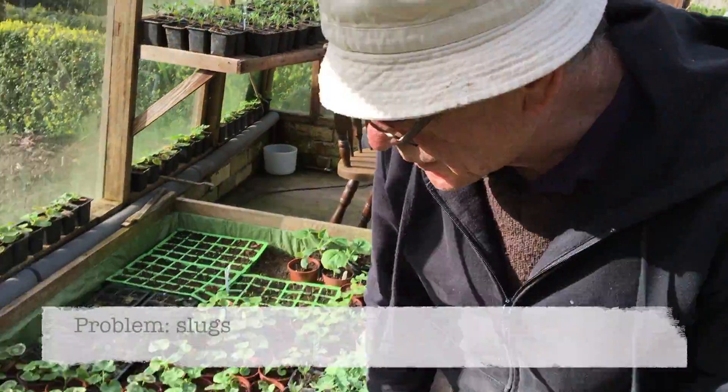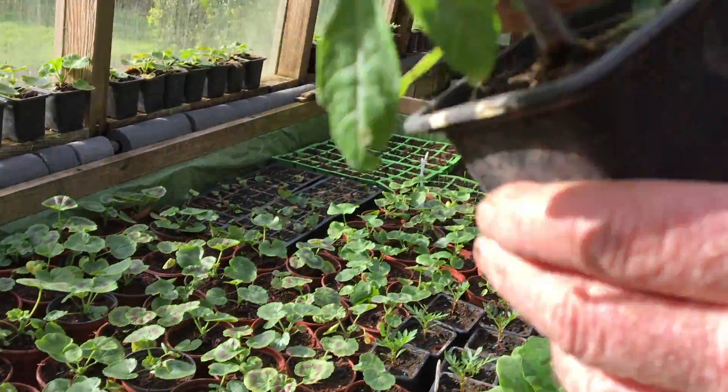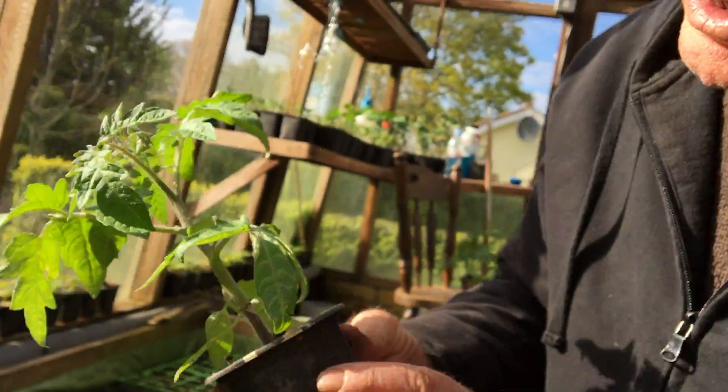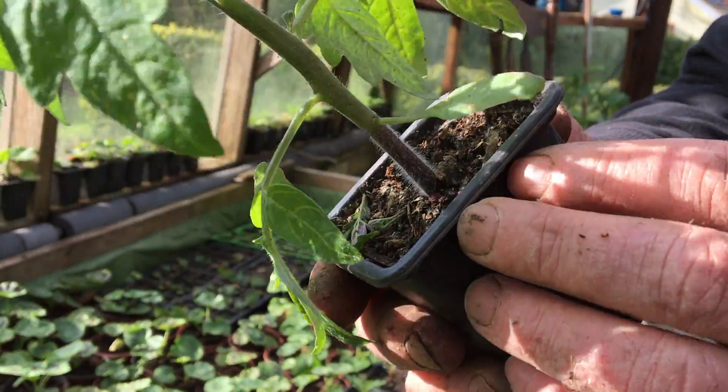The most problems we're finding in the greenhouse is probably slugs. As you can see from this tomato here, the slug has just eaten the stem of that tomato and that's going to die because it's only about this fraction of the area which is not damaged.